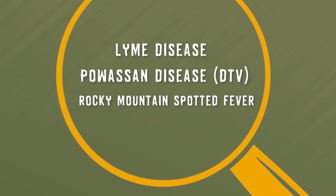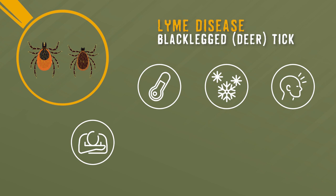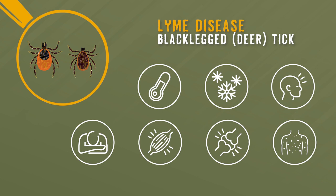Lyme disease is transmitted by the black-legged or deer tick. Its symptoms include fever, chills, headache, fatigue, muscle and joint pain, and a common skin rash called erythema migrans that often appears as a red bullseye.